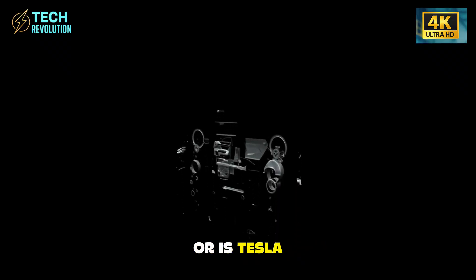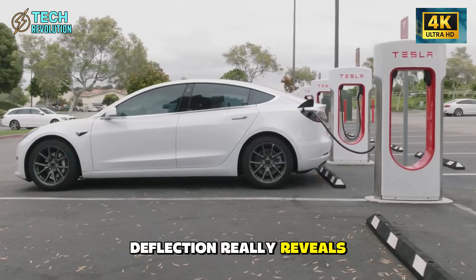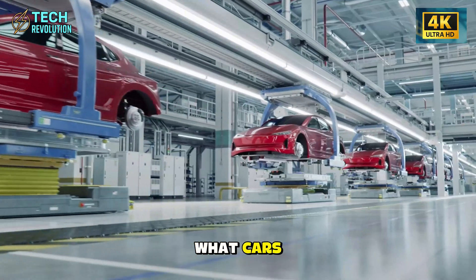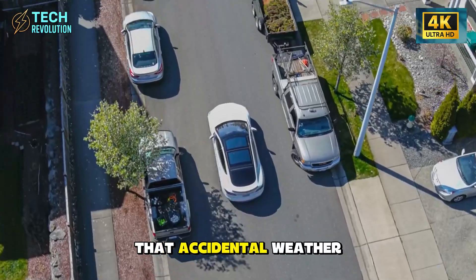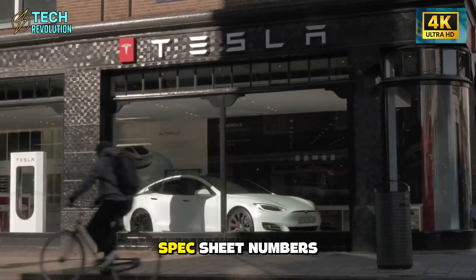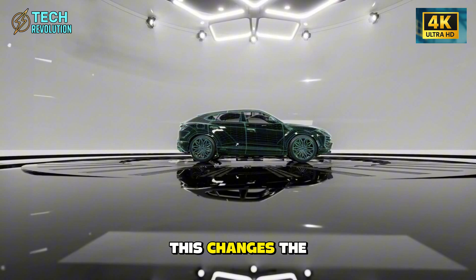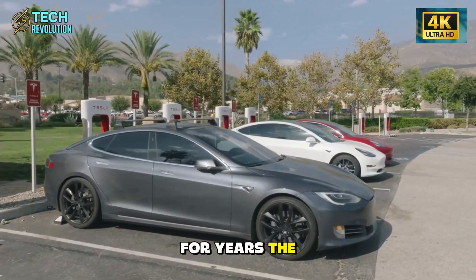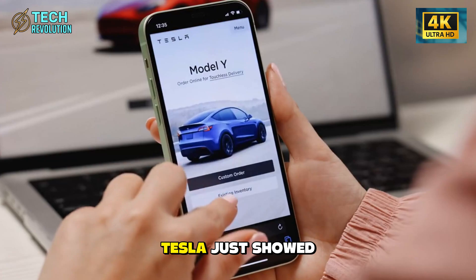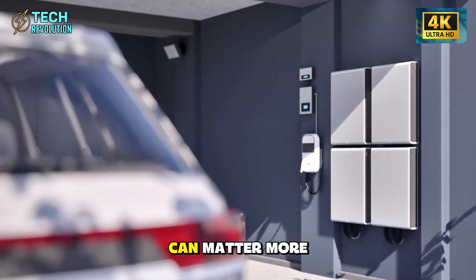So here's what that 80% rain deflection really reveals: Tesla didn't just design a door — they redesigned the entire philosophy of what cars should do for people. That accidental weather protection proves something profound: when you solve real human problems instead of chasing spec sheet numbers, innovation happens in places nobody was even looking. This changes the conversation about electric vehicles. For years, the industry obsessed over range, acceleration, and charging speed. Tesla just showed that a $12,000 car with smart doors and genuine accessibility can matter more than a $100,000 hypercar that leaves you soaked in the rain.